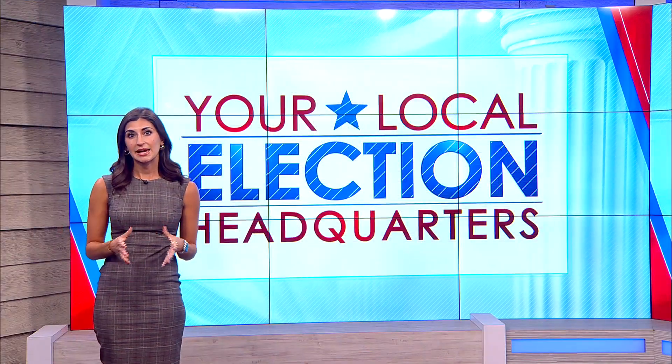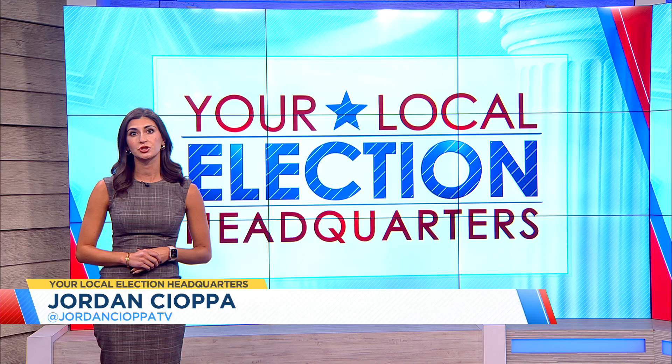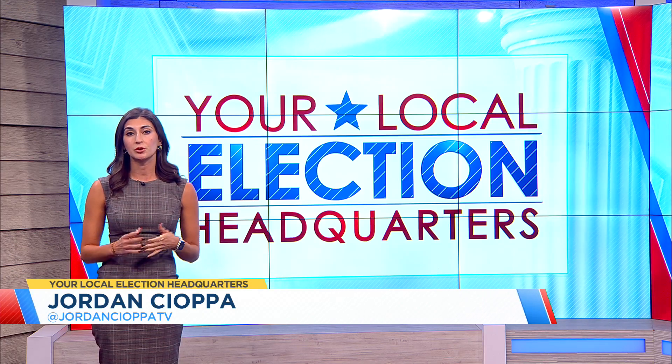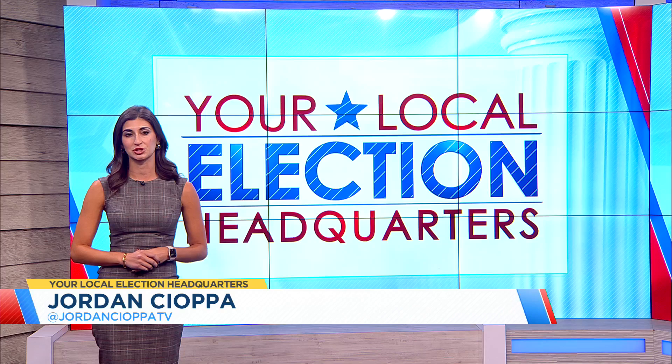You don't have to wait until November 5th to cast your ballot in the upcoming election. In just one week from today, the two-week early voting period will begin, giving registered voters in Charleston County seven different locations to choose from.